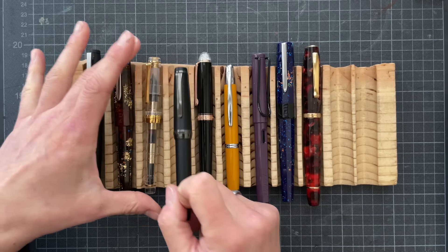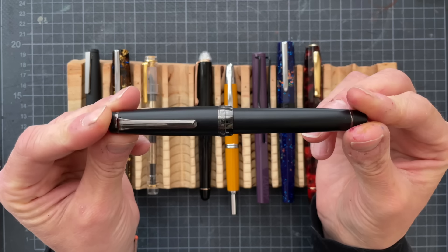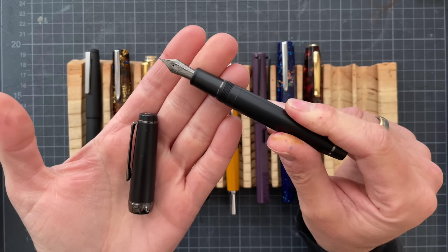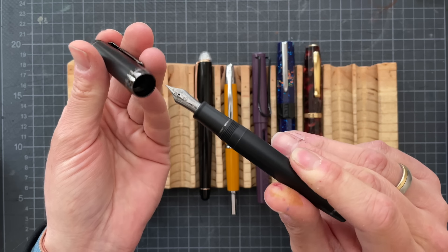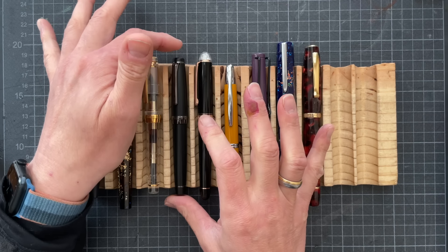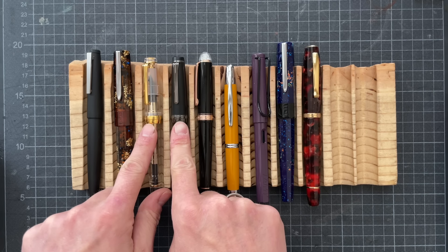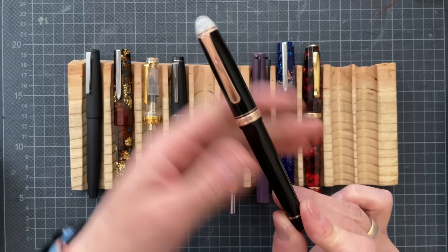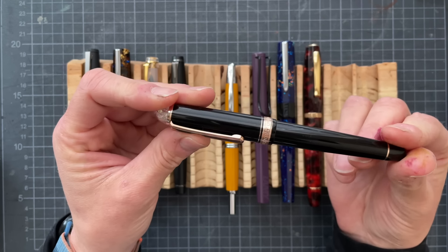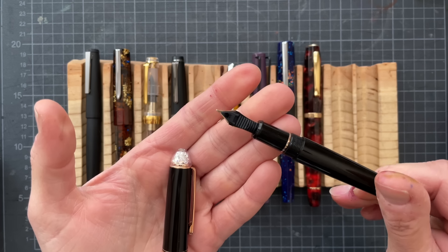These two pens are fairly new to my lineup. This is the Sailor Pro Gear Imperial Black with a medium nib. It has black hardware, and I just find this pen to be so stunning. It was inked with Rohrer and Klingner Alt Gold Grün. These two have 21 karat gold nibs — this one is a steel nib. Then we have my Platinum Century 3776 Shape of Heart in the rose gold and black edition with a medium 14 karat gold nib, inked with Birmingham Penco Cerulean.